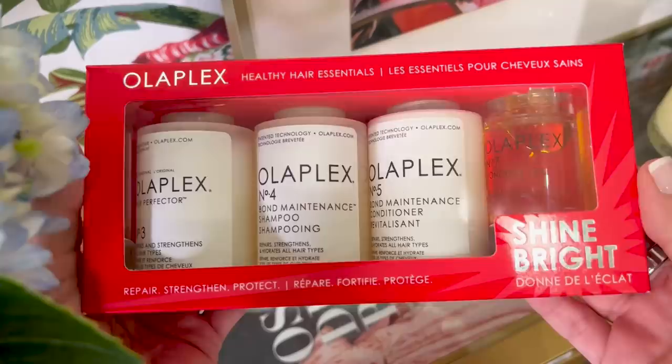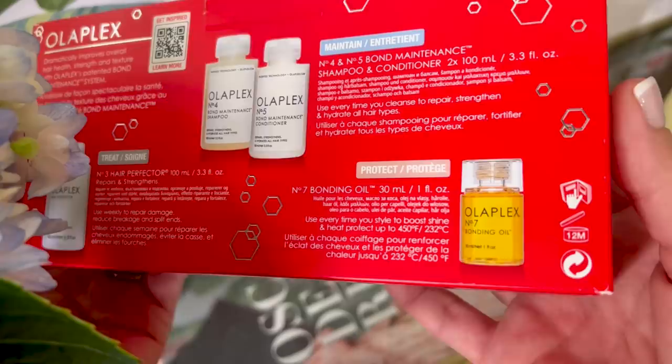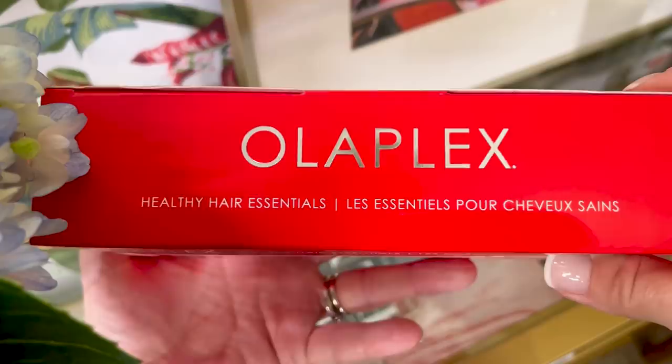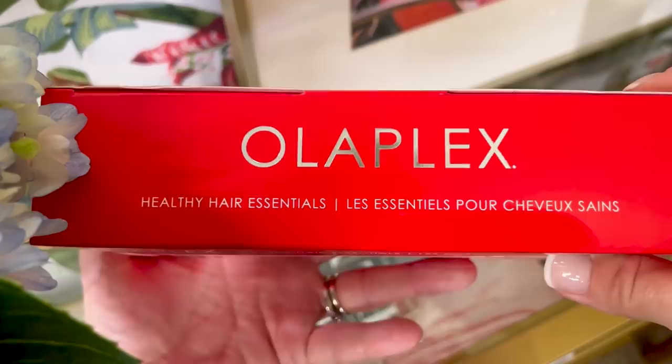Now we're on to hair. I found a really great Olaplex Essentials Kit for $60. It will dramatically improve the hydration, strength, and texture of the hair. You get Number 3 Hair Perfecter treatment, shampoo, conditioner, and Number 7 Bonding Oil. Four products, nice and slim. Everyone uses shampoo and conditioner, and everyone wants shine. A great intro to Olaplex, and these will last a while since you don't use very much.